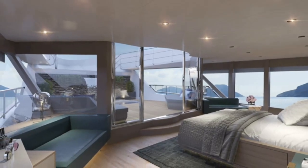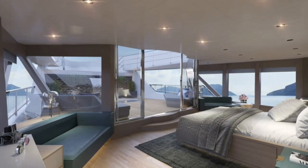Here are some renderings of the interior of the 45 XP.